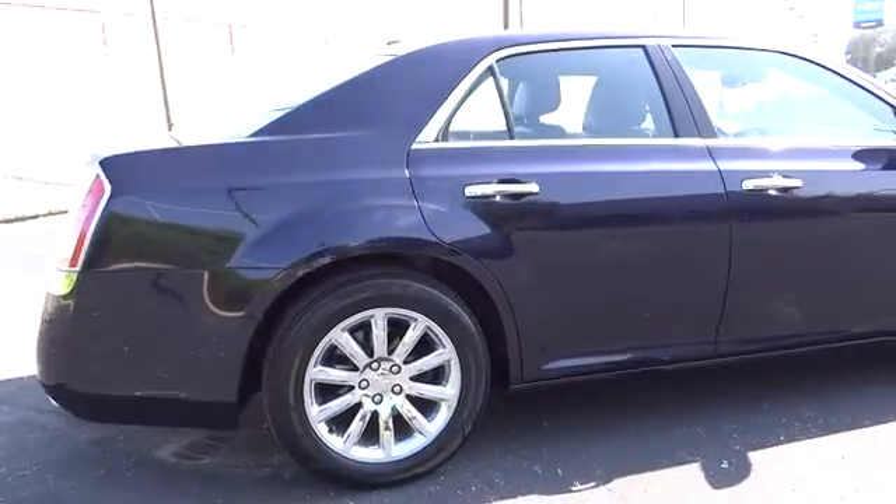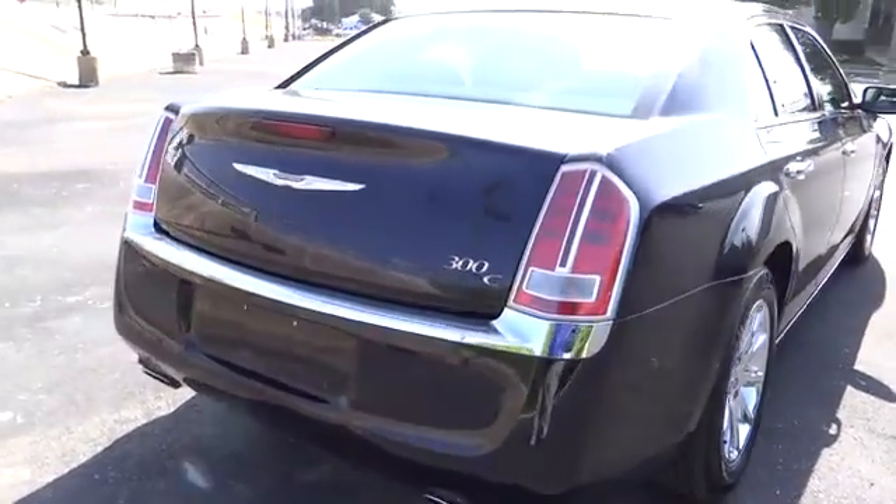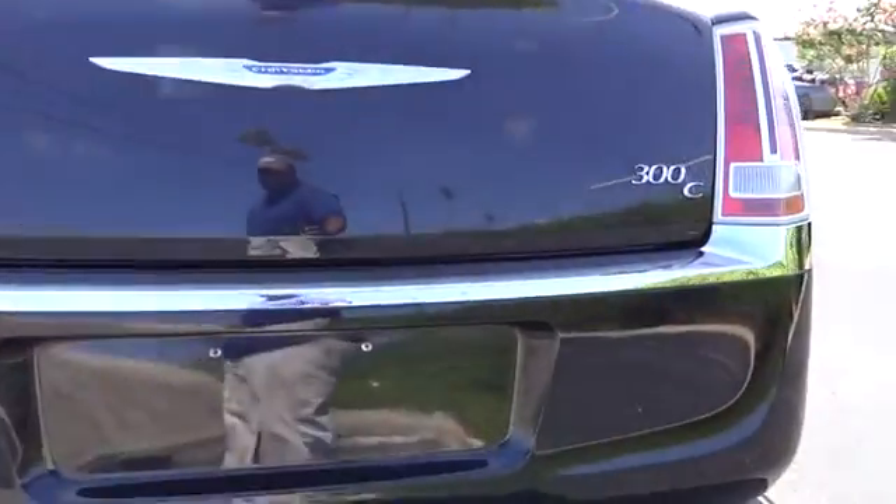It's smooth, luxurious, quiet, comfortable, and everything a top-ended American four-door sedan should be, and is priced below $30,000.